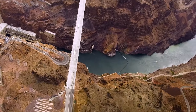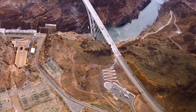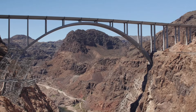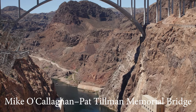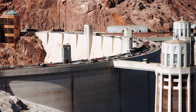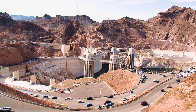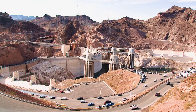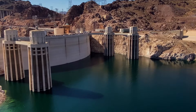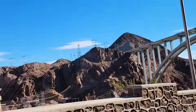Something relatively recent for those of you who visited the dam before 2010: next to the dam is the second highest bridge in the United States called the Mike O'Callaghan–Pat Tillman Memorial Bridge. This bridge was constructed because the old highway path ran across the top of the dam, and the narrow road caused a lot of traffic and was dangerous. I remember visiting the dam over 15 years ago before this bridge existed — traffic was really bad back then. Now with this bridge, it's much easier to cross without going over the Hoover Dam itself.